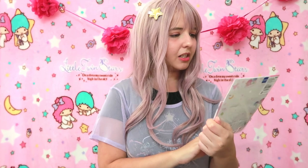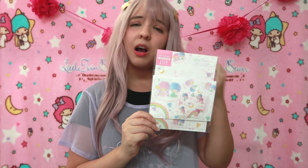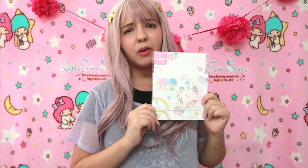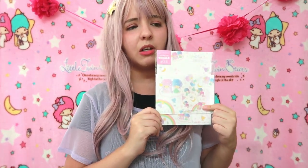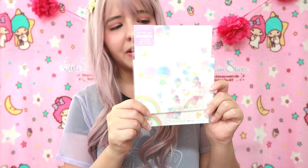I feel like this video is going to be very very long. We have something different — but it's also Little Twin Stars. This is a letter set! It's super super cute. I don't know if I'm going to be able to use this because I no longer send letters. I don't know who I should write letters to — maybe my family. But it's very very cute.